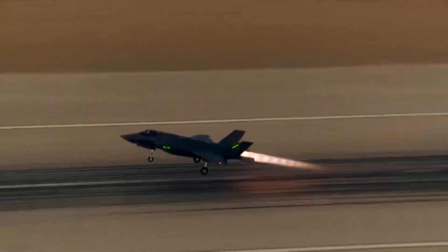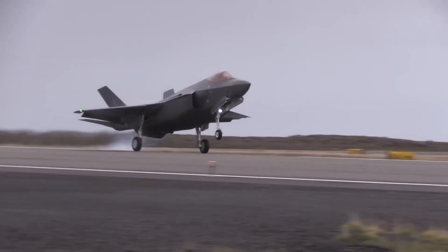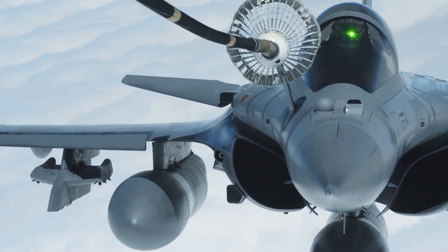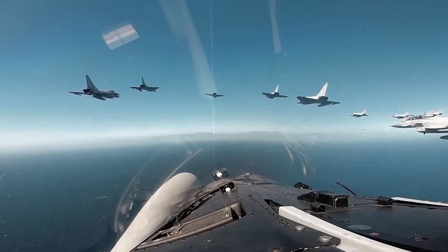Welcome to our countdown of the top 10 best fighter jets in the world. From the stealthy F-35 Lightning II to the powerful Sukhoi Su-57 and agile Dassault Rafale, discover the world's most advanced, high-speed, and combat-ready jets dominating modern air warfare.